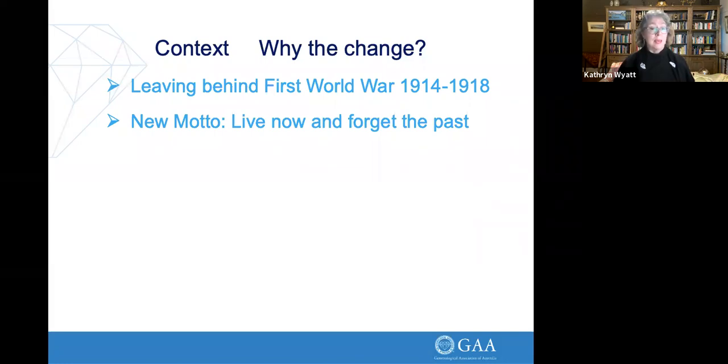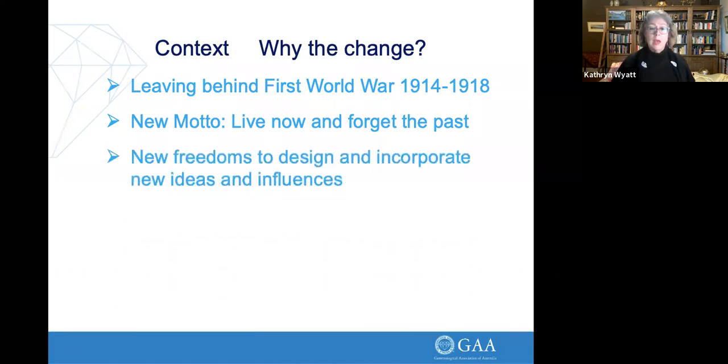Don't forget, they had a pandemic back then as well — the Spanish flu at the end of 1918. So they were living through some really bad times. Part of leaving the war, people wanted change. They wanted to live in the now and forget the past. It was all about looking to the future, not looking back at the horrendous four years they'd been through. And because of this, they were open to a lot of new designs, new ideas, and new influences.